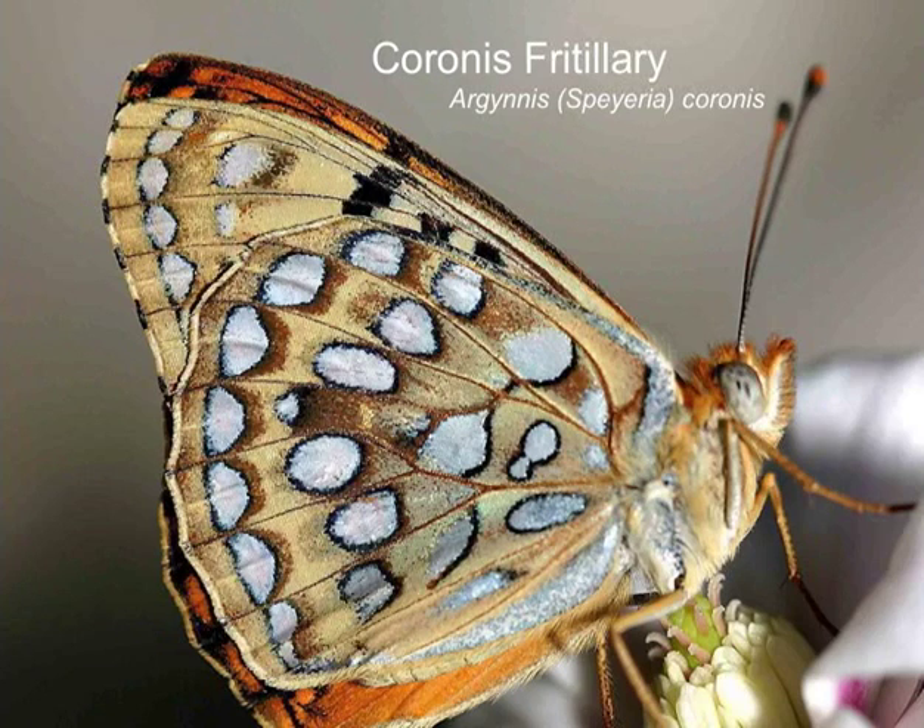Coronis fritillary — I hesitate about including this because looking at distribution maps it's right on the edge of occurring here, and it didn't seem to occur in the Blue Mountains. But I'm pretty sure I saw them today as worn individuals. I'm working on Coronis fritillary in the Cascades and I'm very familiar with the way they wear in summer. What I saw today I pretty much bet were old Coronis fritillaries — they're usually born in the shrub steppe or lower elevations and then come up to the mountains for summer, where males get worn and ragged looking for females.